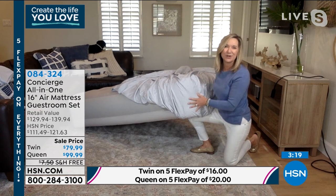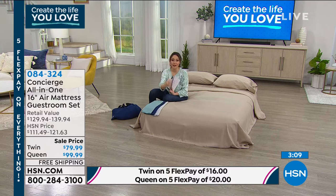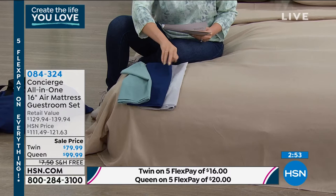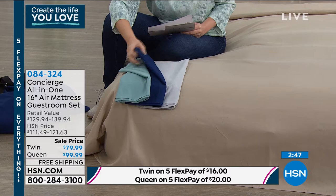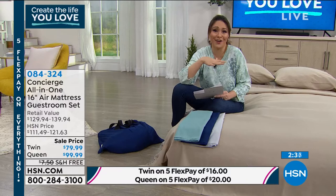Maybe you already have an air mattress that's seen better days, or you're tired of a pump that doesn't work or that you've lost. This has a built-in pump: you plug it in, let it do its thing, and you're done. To deflate, turn the dial the other way — it takes every bit of air out. Ellen's bedroom is almost complete; just add a pillow. You can keep it all stored in the closet together.